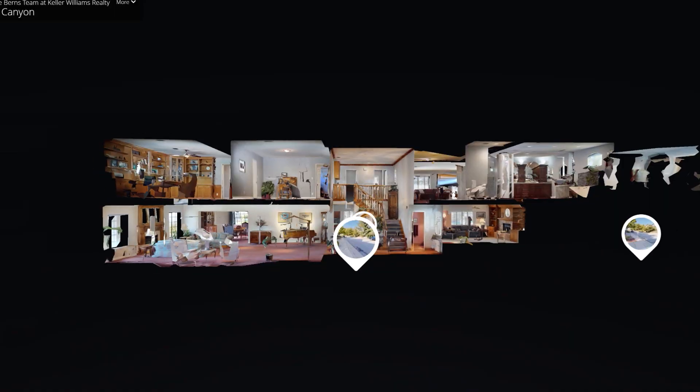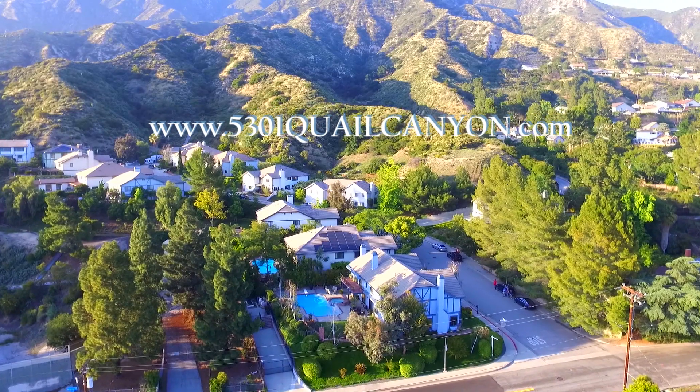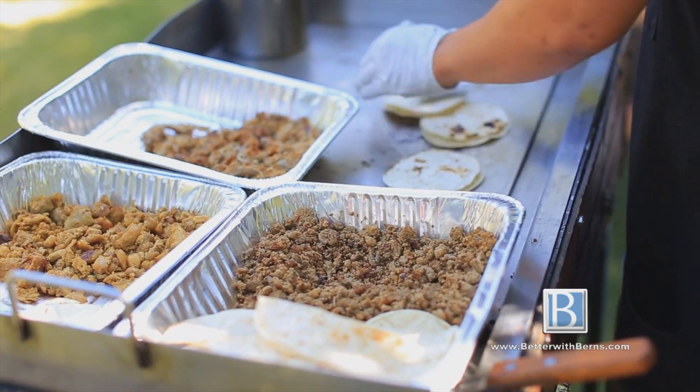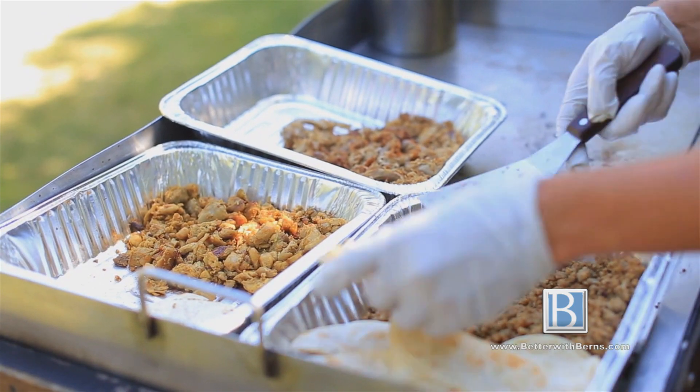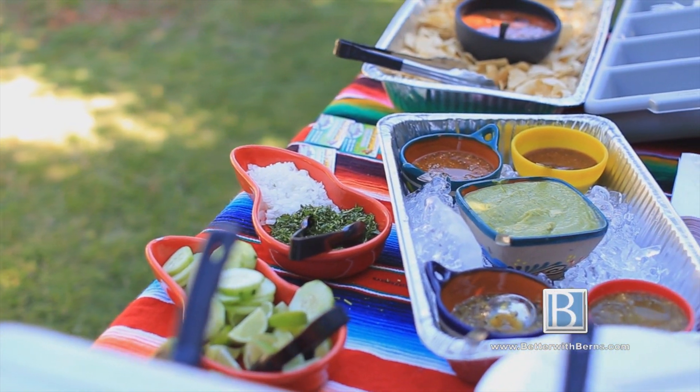Now that you've had an opportunity to see the interior of this home, to download a floor plan or utilize the 3D floor plan, please go to the website at 5301quailcanyon.com. The Burns team loves to create the magic at all our listings, so come visit us during our 10-day blitz. Come this weekend to see the property for the first time in person, or join us mid-week as we serve dinner here at our Twilight Tasting. Practice the commute, meet the neighbors, and see if this is the right home for you, or come visit us the following weekend prior to us reviewing offers.